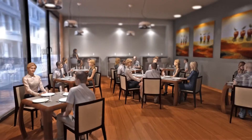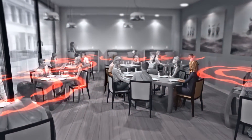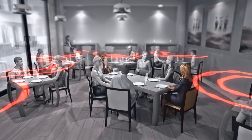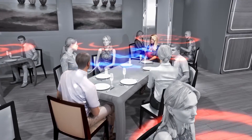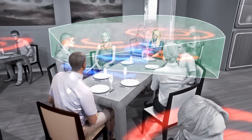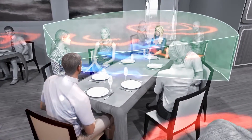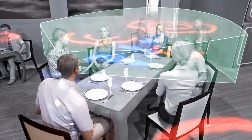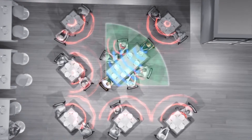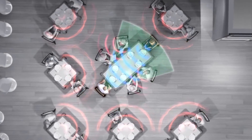For hearing impaired individuals, it is very difficult to follow a conversation in a situation with background noise. Directional microphone technology is the most effective means for improving speech understanding in such an environment. But there are especially challenging situations where a conventional directional microphone is not enough.